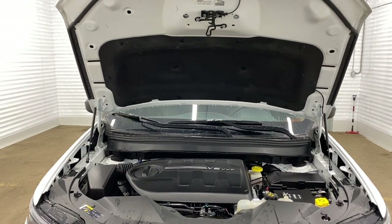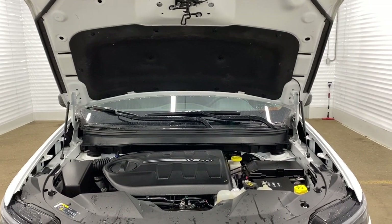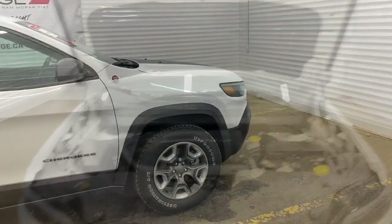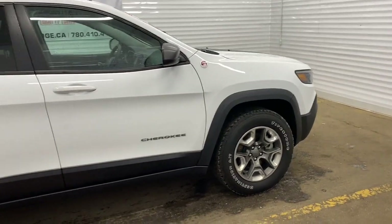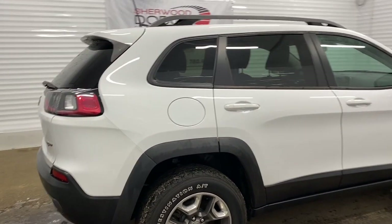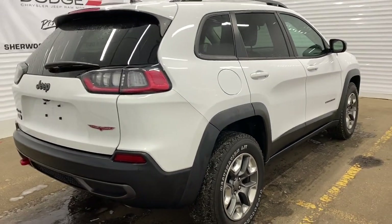This Cherokee has a 3.2 liter V6 Pentastar VVT engine with ESS and a nine-speed automatic transmission. It also has the Jeep Active Drive 2 system, which means it can go from four-wheel drive to two-wheel drive and back again without driver input, and it has extreme traction control even at low speeds.